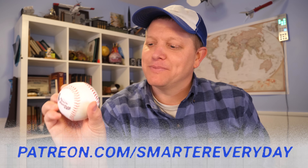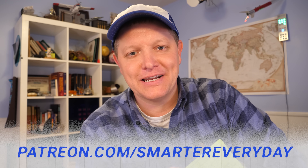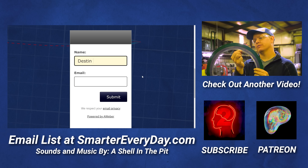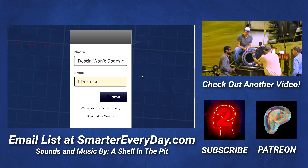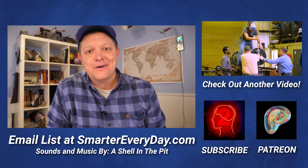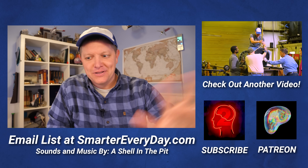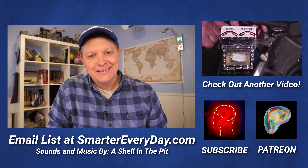I want to thank everybody that supports Smarter Every Day in any way. If you're a patron, I probably already sent you a Smarter Every Day baseball. You can do that at patreon.com/SmarterEveryDay. A really cool thing I'm doing recently is I have an email list — about 60 or 70,000 people — where when I upload a video I just shoot them an email saying hey, new video. There's no algorithm between me and you. If you want to check that out, I won't spam you — go to SmarterEveryDay.com and join the email list. Anyway, that's it. Thank you so much for watching. I'm Destin, you're getting Smarter Every Day. Have a good one.